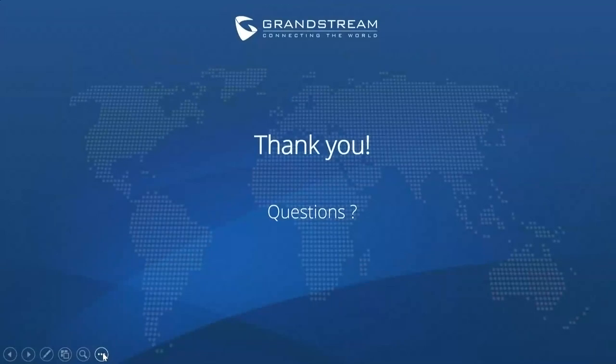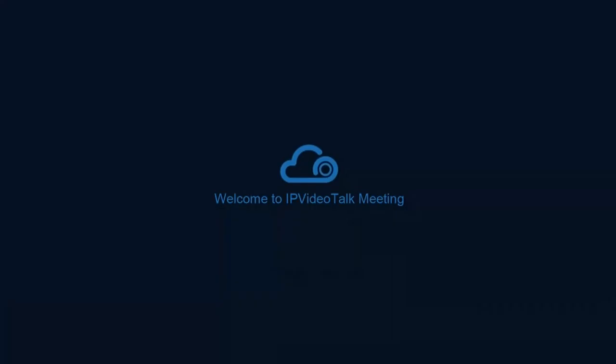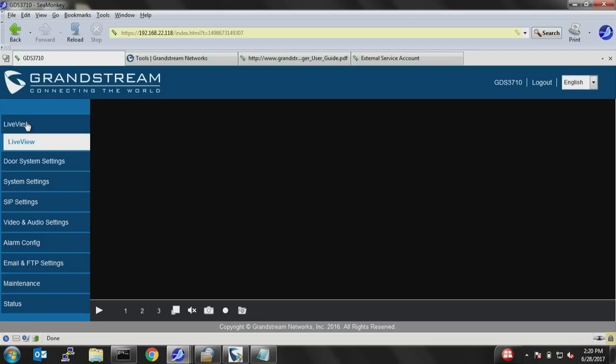That's enough on the intro details; we're going to go into the technical training portion. Just so everyone knows, we are recording this and will send a recording to all attendees, and it will also be available on Reseller Connect for future reference. I'm passing it over to Abdel now for the screen share.